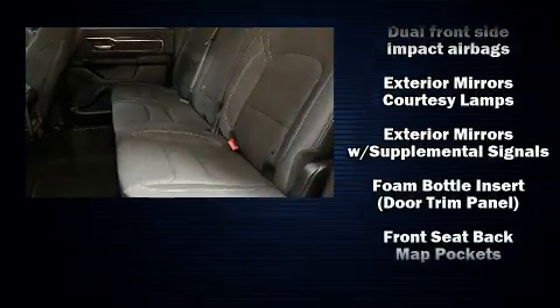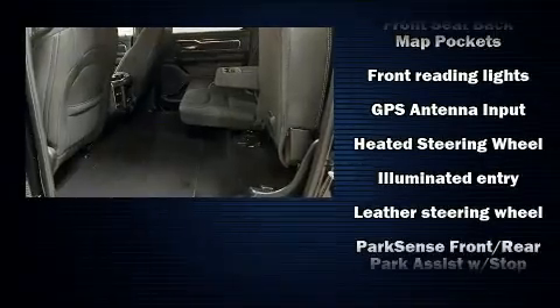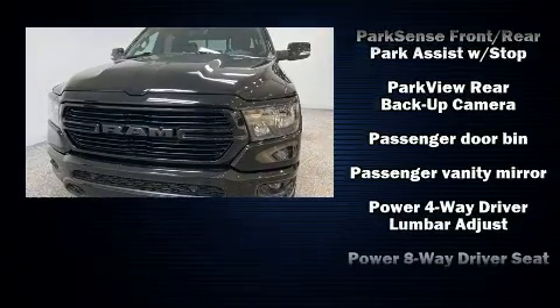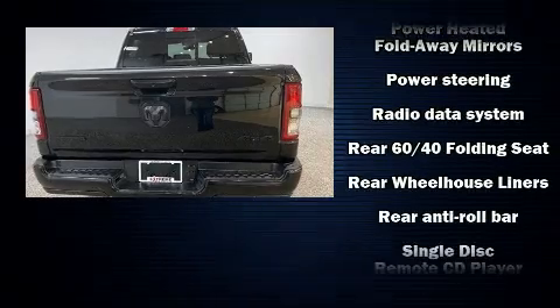Passenger security is always assured thanks to the various safety features, such as head curtain airbags, front side impact airbags, traction control, brake assist, ignition disabling, and four-wheel disc brakes with ABS.